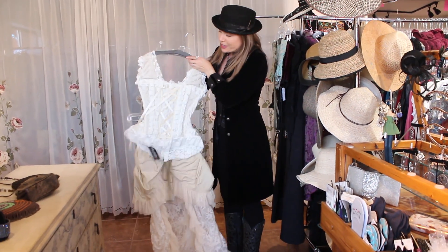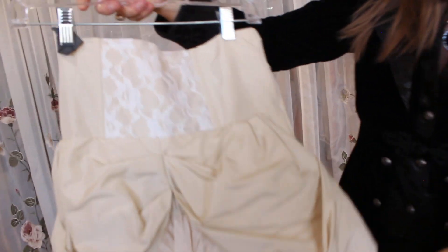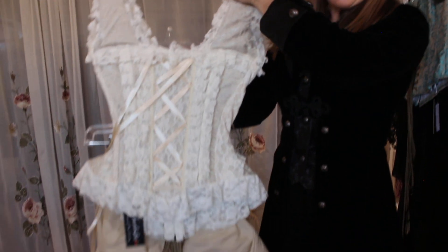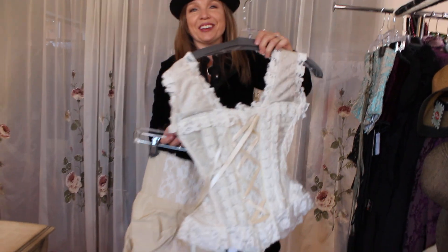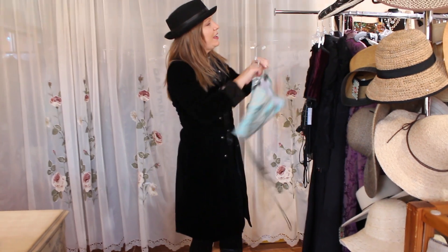If we look at an ivory set, here's an ivory brocade with our taffeta skirt. This again is the high-low; they do incorporate some lace into that as well. What do you think about that as an outfit? I think that would be just a stunner for different occasions as well.